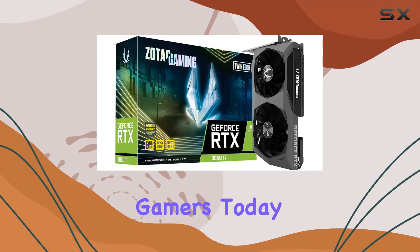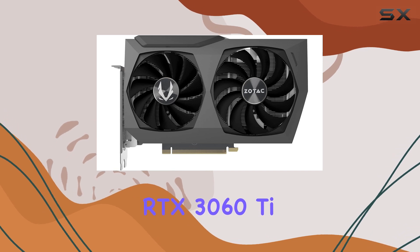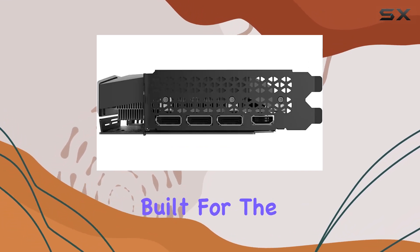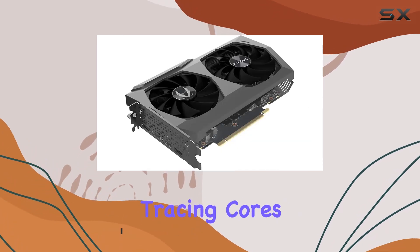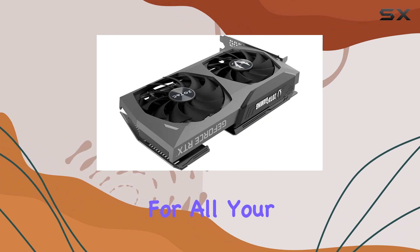Welcome back gamers. Today we're diving into the Zotac Gaming GeForce RTX 3060 TG DDR6X Twin Edge, a powerhouse graphics card built for the future of gaming. Based on NVIDIA's Ampere architecture, this card boasts second-gen ray tracing cores and third-gen tensor cores, ensuring top-tier performance for all your gaming needs.